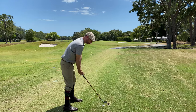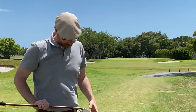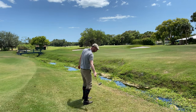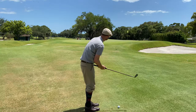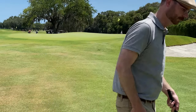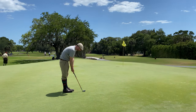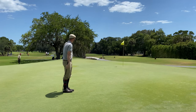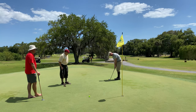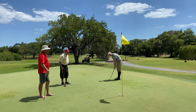I went back to the Tom Stewart 2-iron to right the ship, but I tried to hit it too hard — I saw the creek up there and was trying to make sure I'd get it over, and ended up hitting it into the creek. Taking a drop and using the mashie, but I just can't do anything right on this hole. You have to forget the last bad shot, and I have a hard time doing that sometimes. Finally on the dance floor, but I put the putt way further left than I needed to.